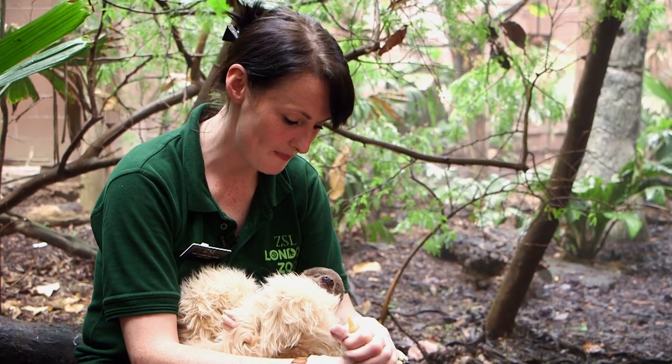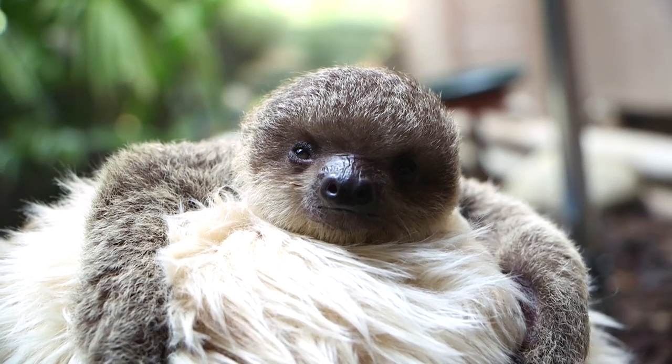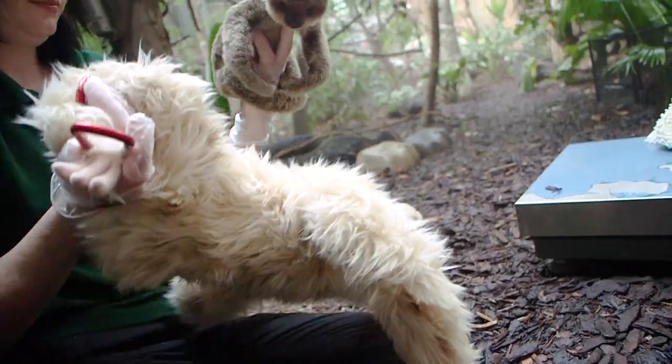If he's particularly hungry he does a pretty unusual noise — it's kind of like a squeak-sneeze. It's very strange but very loud.